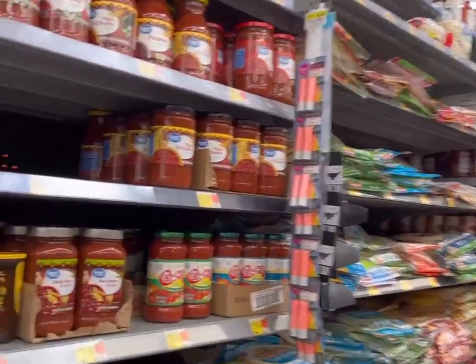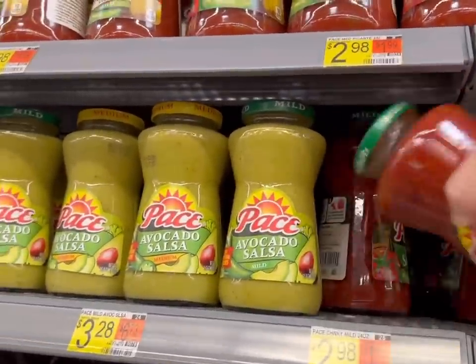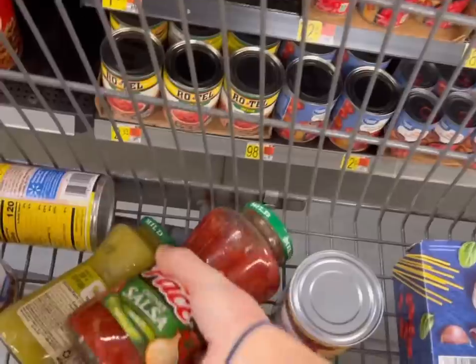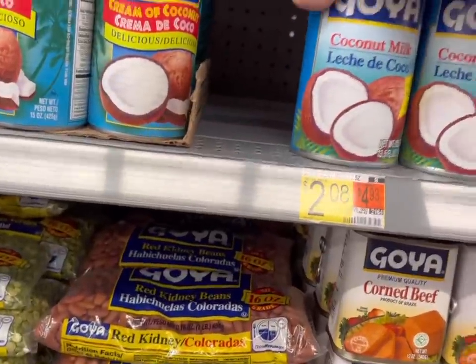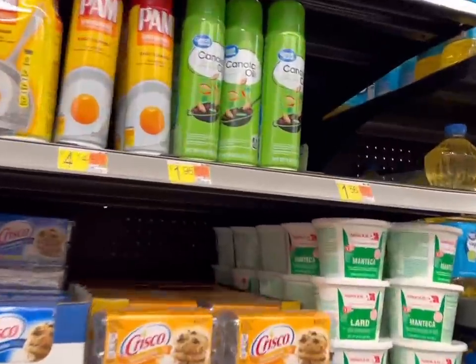I need salsa but my kids said the Walmart brand is too spicy, so I guess I'll try this brand. That avocado salsa looks pretty good too, I'm going to get that. I need coconut milk for Around the World Monday — I'm doing Jamaica recipes. And cooking spray.